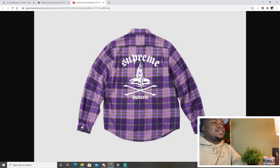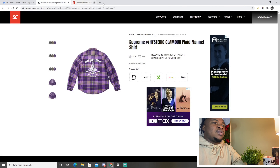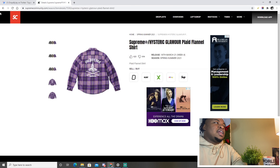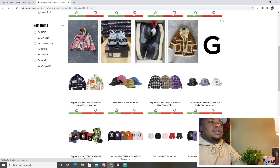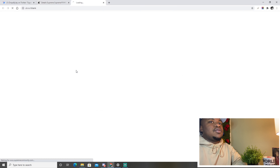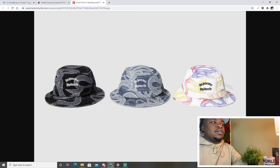Actually, looking closer at the flannel, it's kind of tight — I really like the back hit and it looks like it's all embroidered too. This would probably be a hold for resale, but don't listen to the downvotes — this is fire.